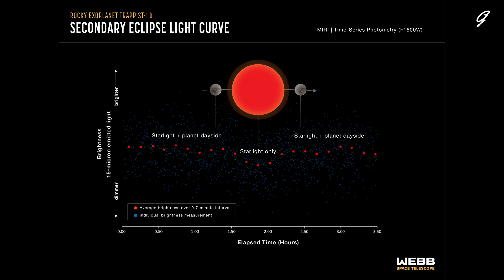This is the first thermal emission observation of TRAPPIST-1b, or any planet as small as Earth and as cool as the rocky planets in our solar system. The observations are being repeated using a 12.8-micron filter in order to confirm the results and narrow down the interpretations.